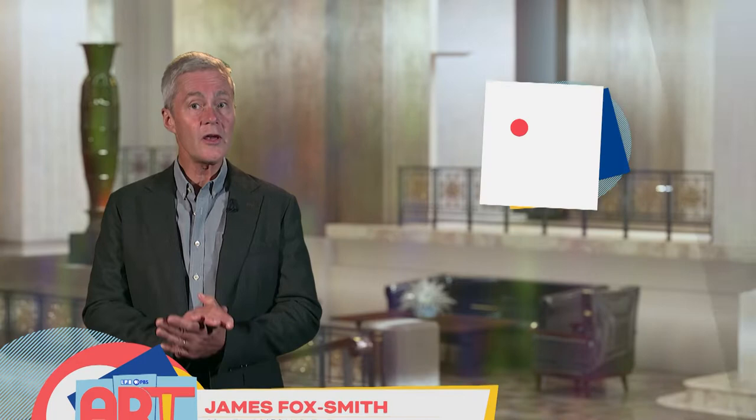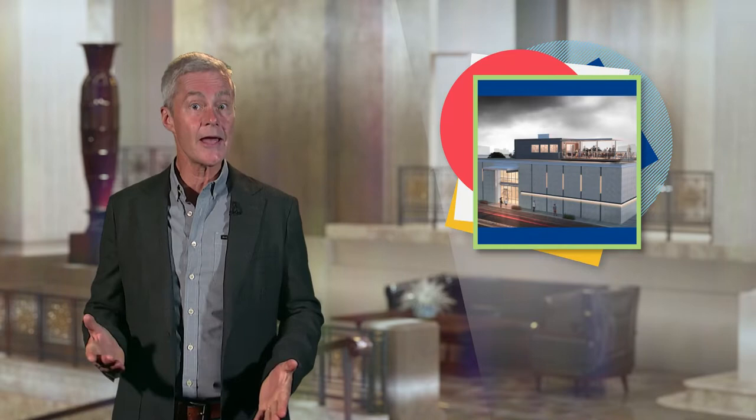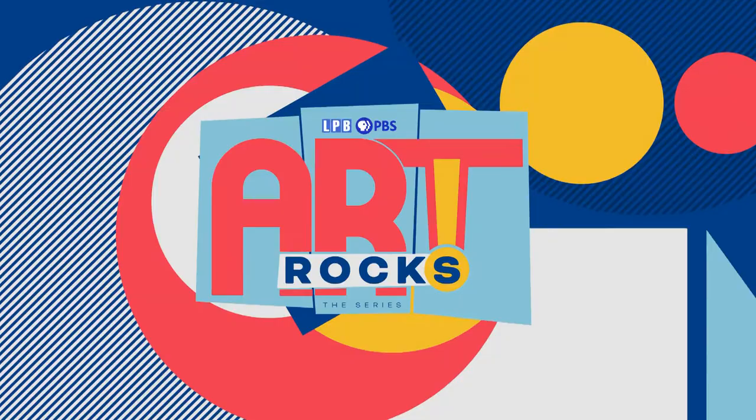Hello and thank you for joining us for Art Rocks with me, James Fox-Smith from Country Roads Magazine. With the long-awaited opening of the Carey-Sourage Community Arts Centre, creatives in Baton Rouge and around the Capital Region got 12,000 square feet of inspiring new headquarters. The facility doubles as the Arts Council's headquarters and an exciting event and exhibition space, named for long-time supporter Carey-Sourage. Come with us to find out how it delivers for the Baton Rouge community.